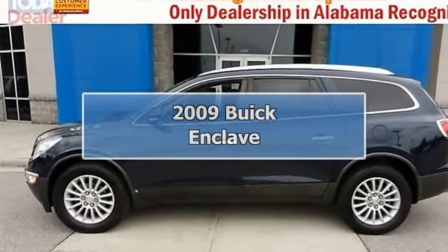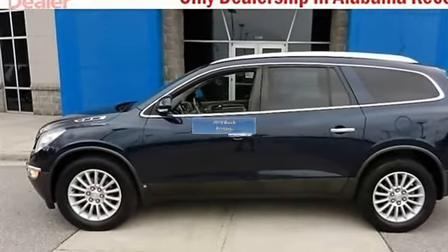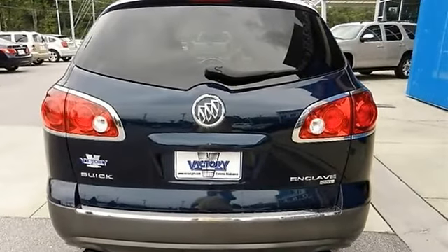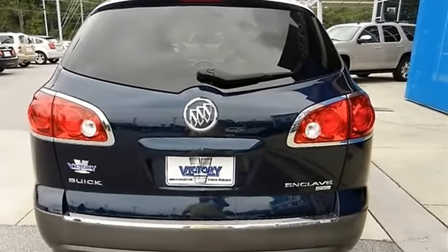Enclave CXL and all-wheel drive. My, my, my — what a deal. You win. Creampuff.